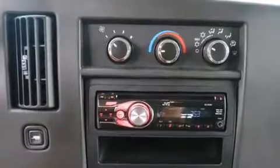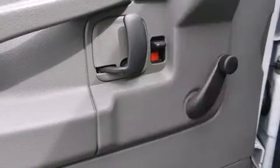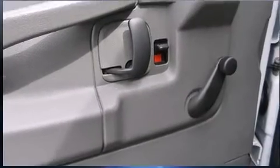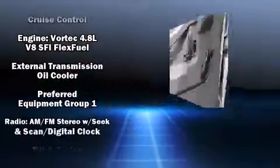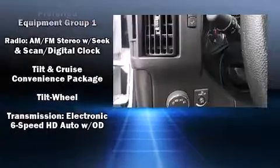With electronic stability control supplementing mechanical systems, you'll maintain precise command of the roadway. A CARFAX history report provides you peace of mind by detailing information related to past owners and service records.